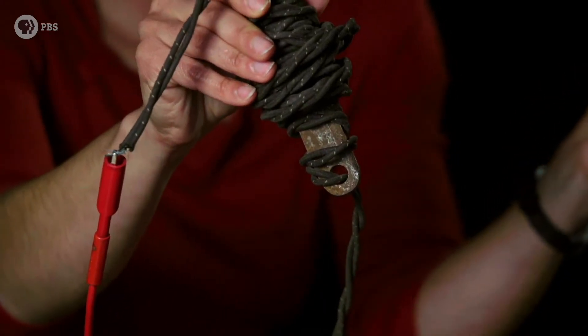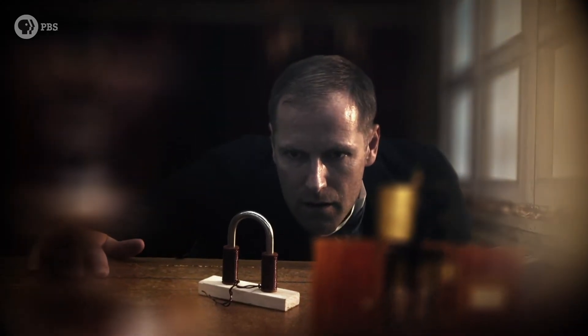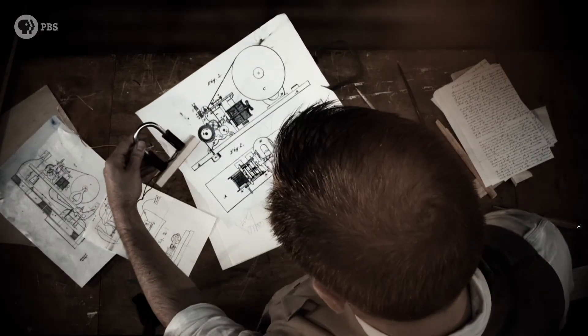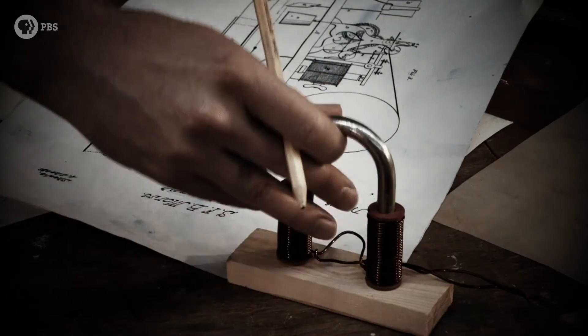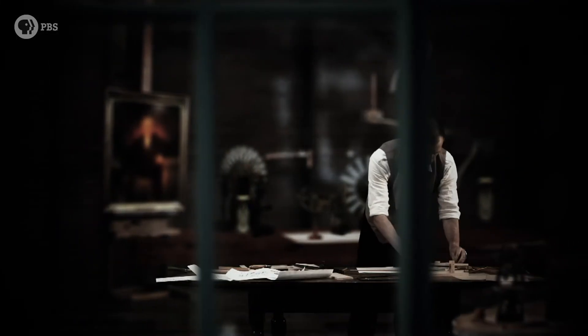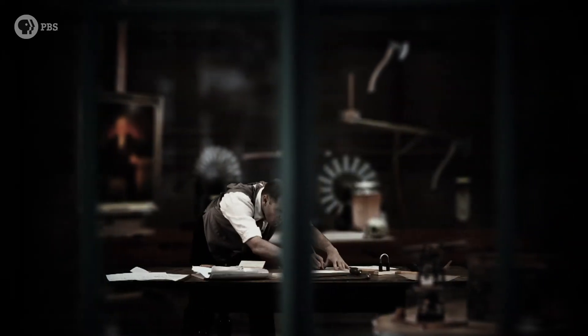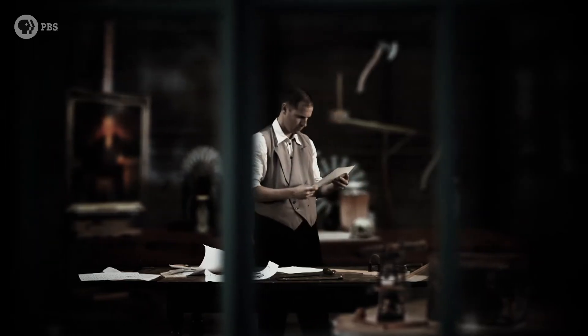Jackson shows Morse a rudimentary electromagnet. It's this moment that's at the heart of the story. Morse begins to wonder: can you use this property of on-off magnetic force as a type of switch? Would it be possible to send a message along a wire by opening and closing an electrical circuit?